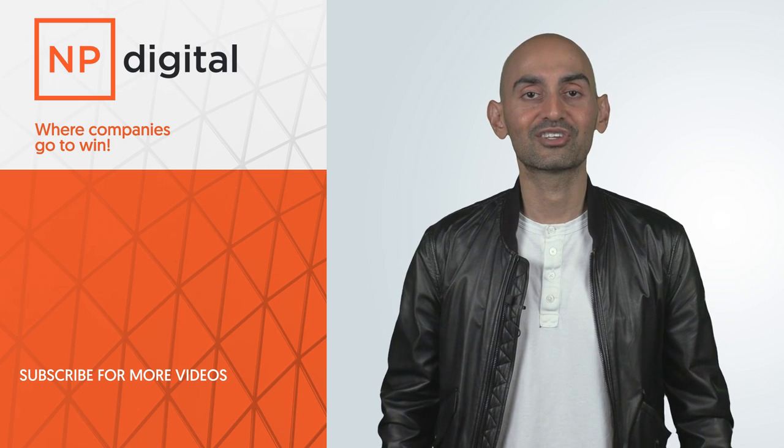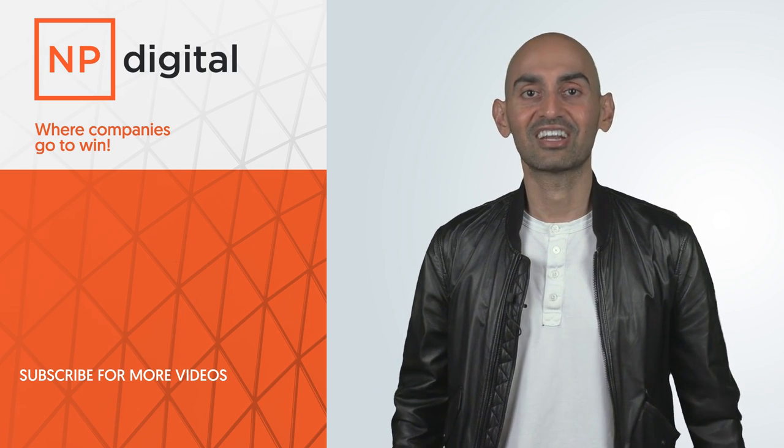If you enjoyed this video, like and share it, tell people about it. Thank you very much.